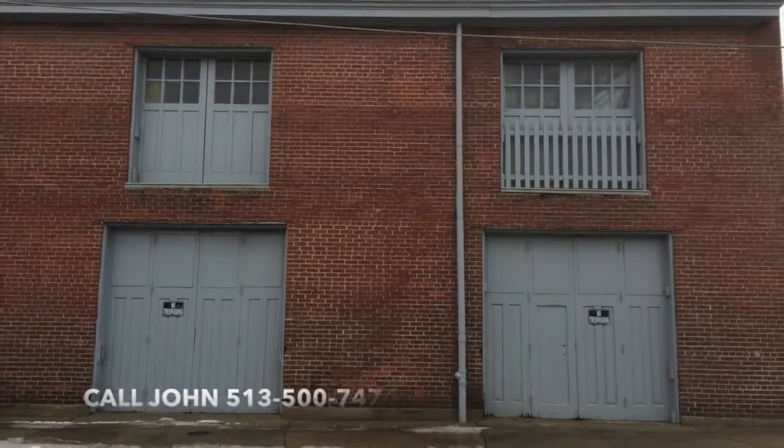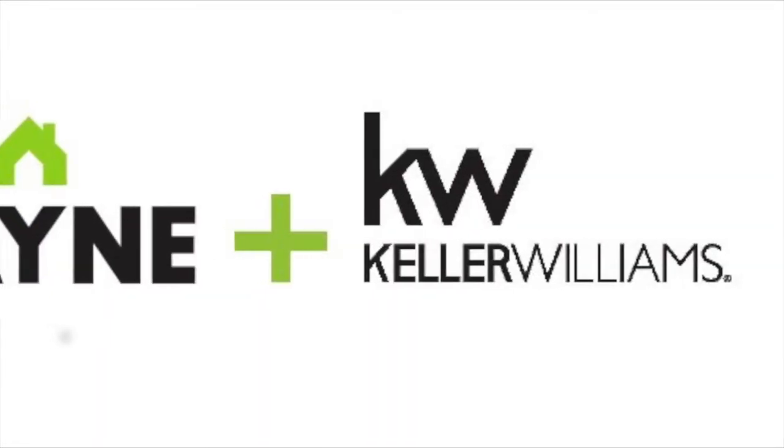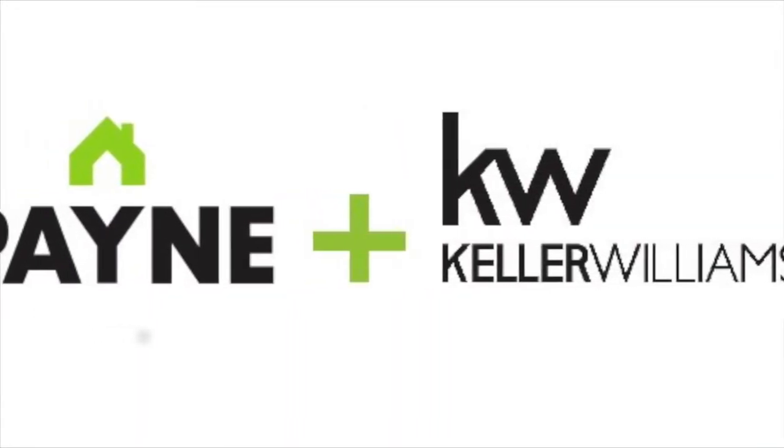Thanks again for joining me on it. I'll keep you posted, and be careful out there buying.